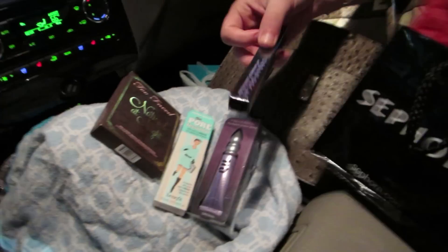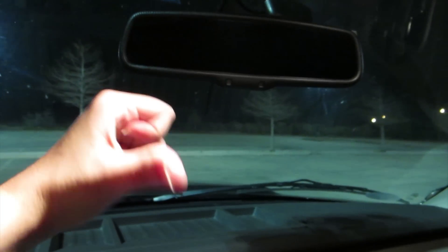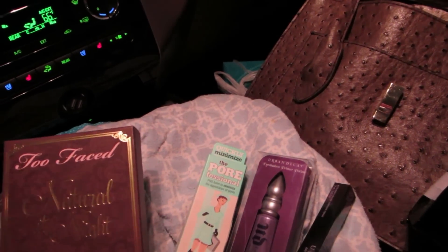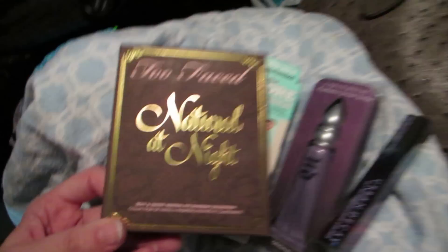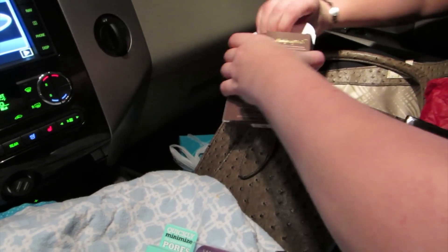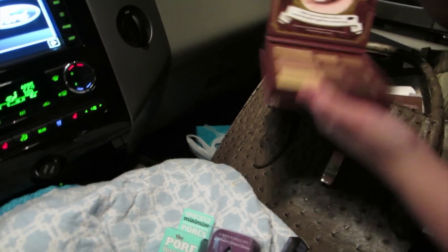All right, you guys, so we're going to do a sister haul. We're in a parking lot because Kristen lives like 15 minutes that way and I live 15 minutes behind us, and it's late, so we don't want to go to a house. We're filming it in a car.